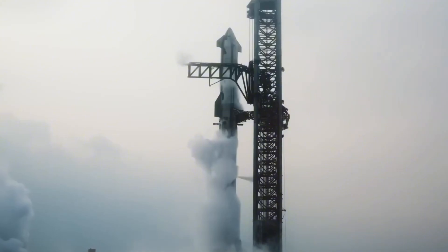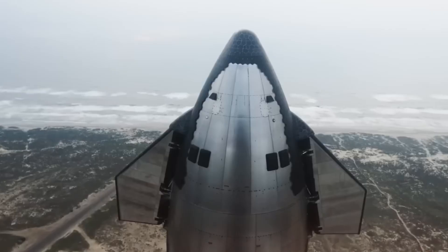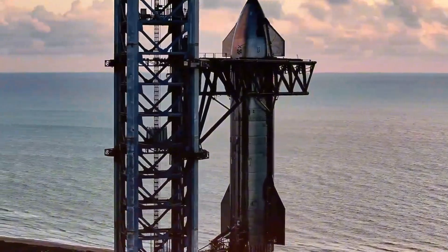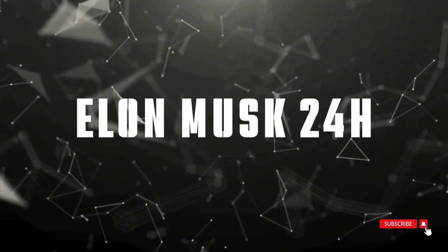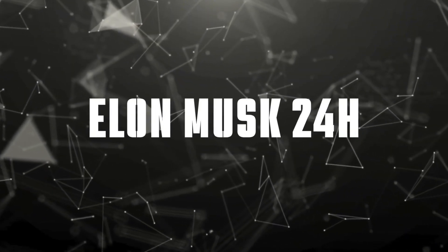While the space industry watches in amazement, SpaceX isn't just pushing boundaries — they're rewriting the rules of what's possible. As we prepare for Flight 7, featuring the S-33 and B-14 pairing, we're witnessing the dawn of true rocket engine reusability. Today we're breaking down exactly how SpaceX is revolutionizing spaceflight, one reused engine at a time.